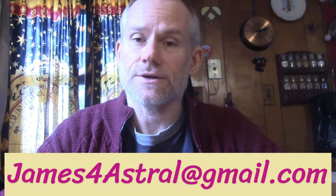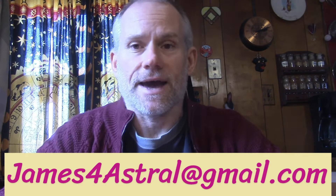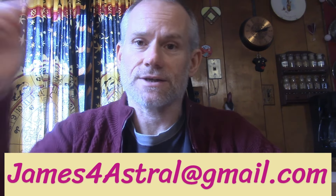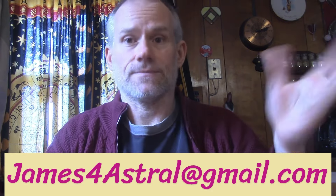If you'd like a reading from me, shoot me an email — James4Astral at gmail.com. That's James4Astral at gmail.com. If you're interested in the donation information, that's below, same email. Thank you for watching, and now on to your read.